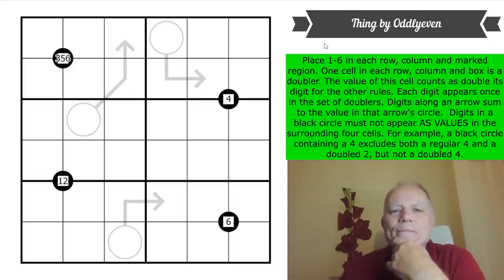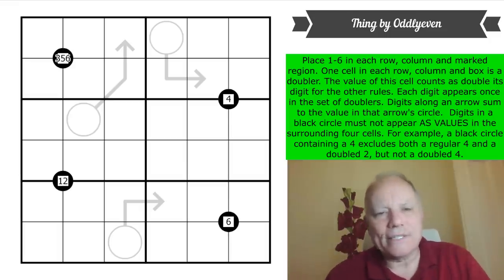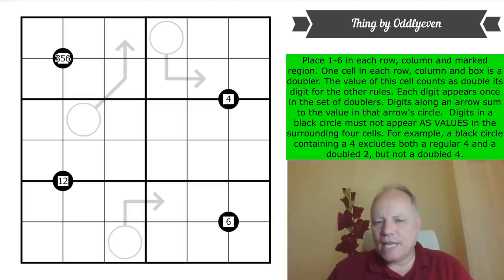Digits in a black circle must not appear as values in the surrounding four cells. For example, a black circle containing a four excludes from those four cells both a regular four and a doubled two — but it doesn't exclude a doubled four, which has a value of eight. That is a fascinating rule. I haven't done an exclusionary doublers puzzle before — I'm looking forward to giving this a go.